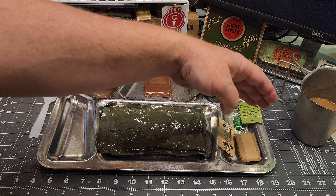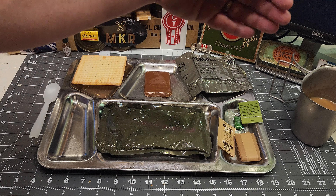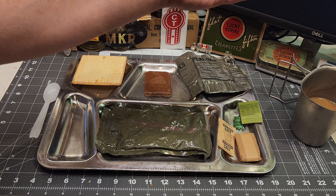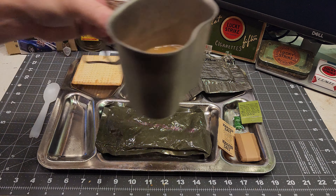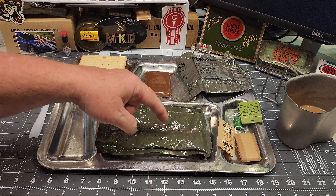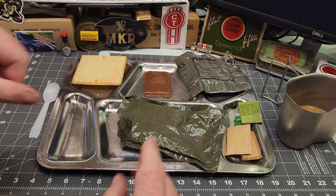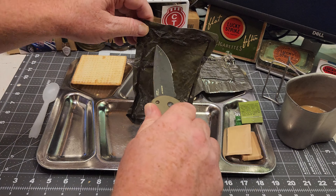That peanut butter is very sticky and makes your mouth dry, so let's try out our coffee. That's really good coffee. No complaints with that. Very smooth, not bitter, not strong — it's a nice mild roast. I do like strong coffee, but it's actually really good.